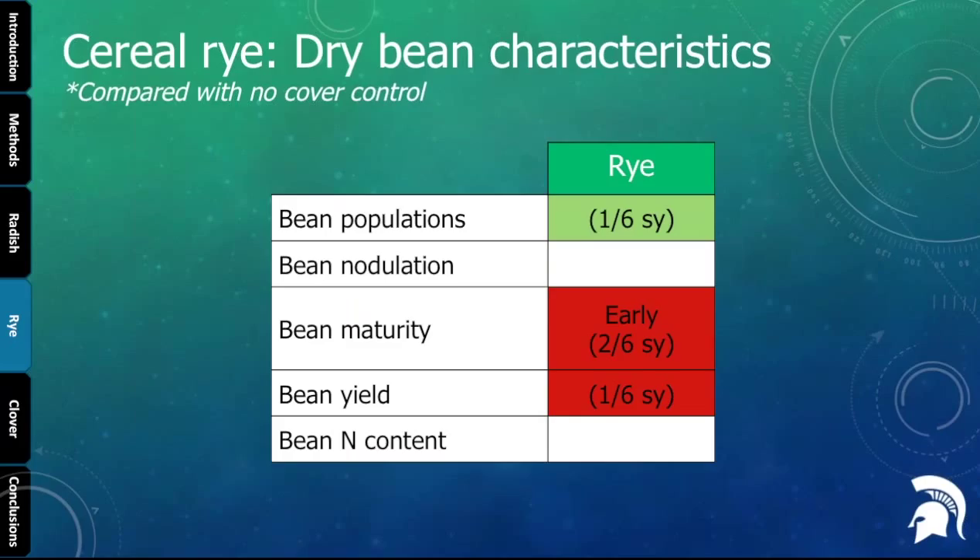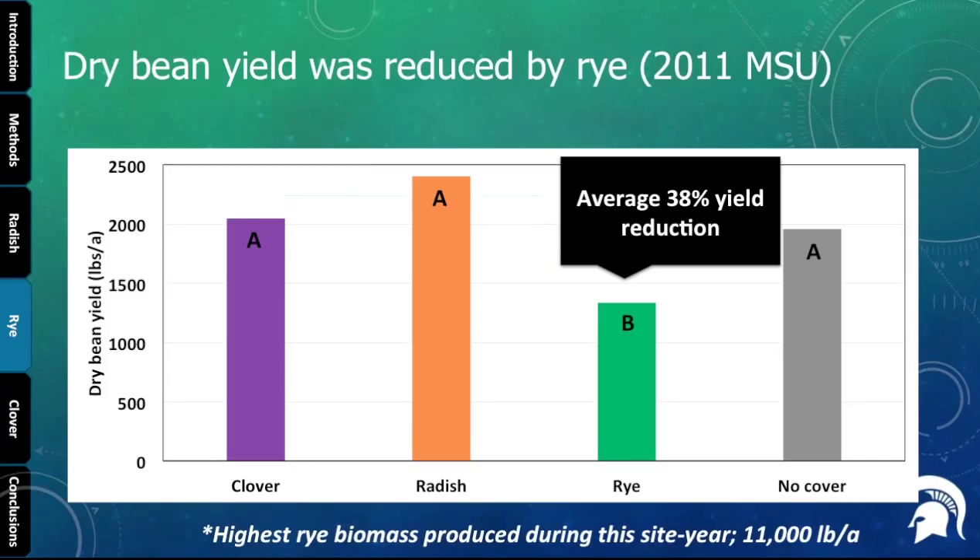Looking at dry bean characteristics following cereal rye: in one of the six years, more beans emerged following rye — possibly a mulching effect on soil moisture — but that was an anomaly. What stands out is the red boxes for bean maturity and bean yield. We noticed that some rye plots had beans drying down and losing leaves faster, appearing stressed and senescing earlier — about a third of the time. This could be related to the nitrogen reduction. When it came to yield, only in one of six site-years — when we had the most rye biomass — we saw a 38% yield reduction. That's something growers need to be aware of.